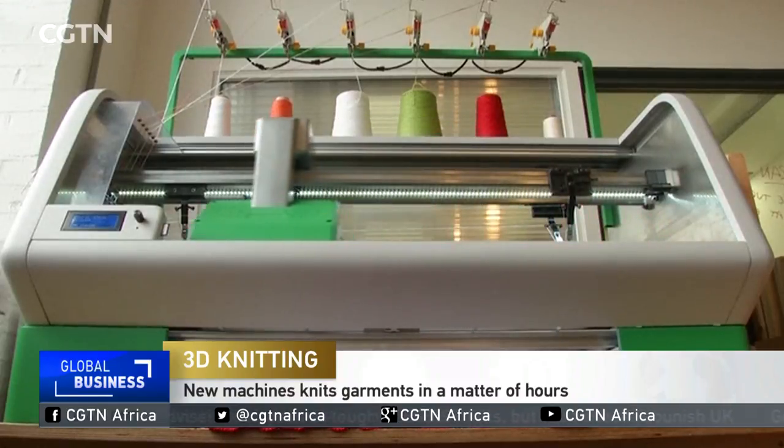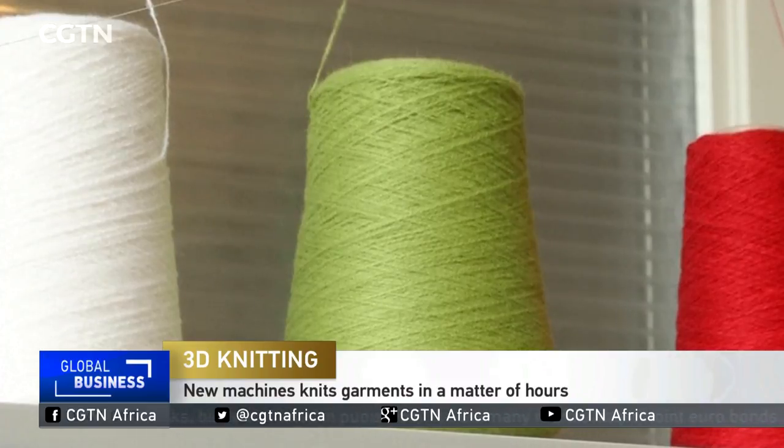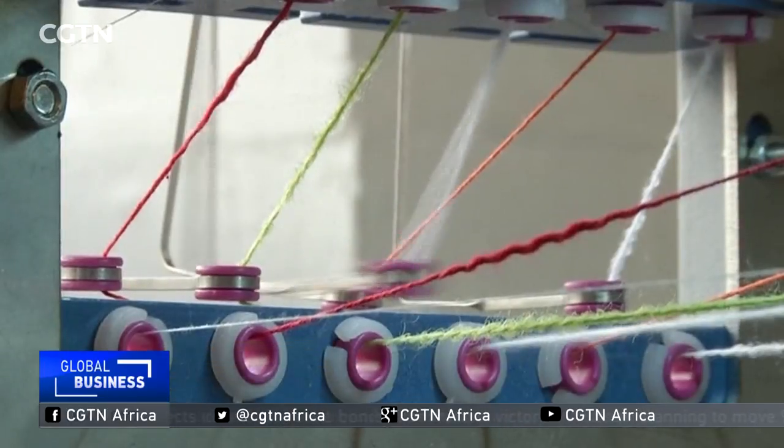This knitting device uses digital technology to seemingly print knitted garments within a few hours. It was created by London-based start-up Knitteraid and inspired by 3D printing technology.